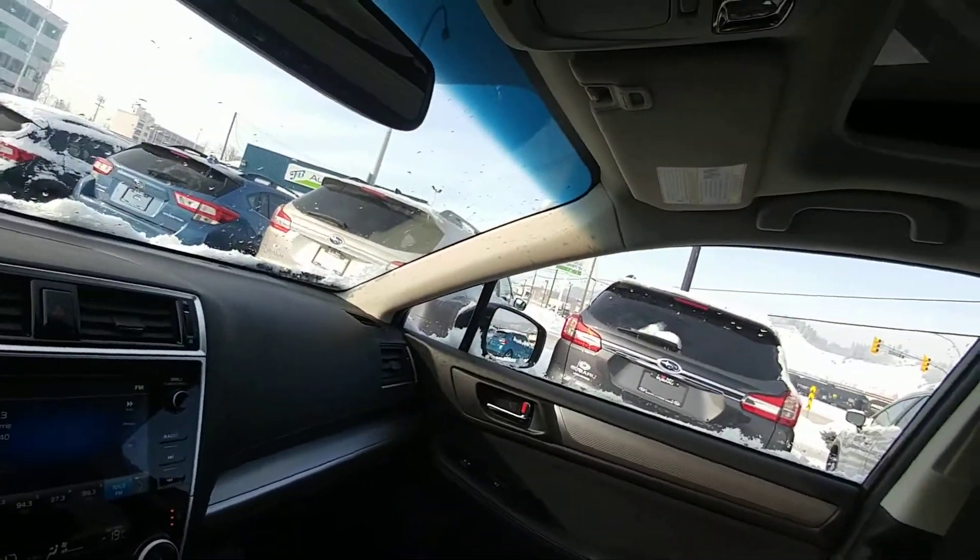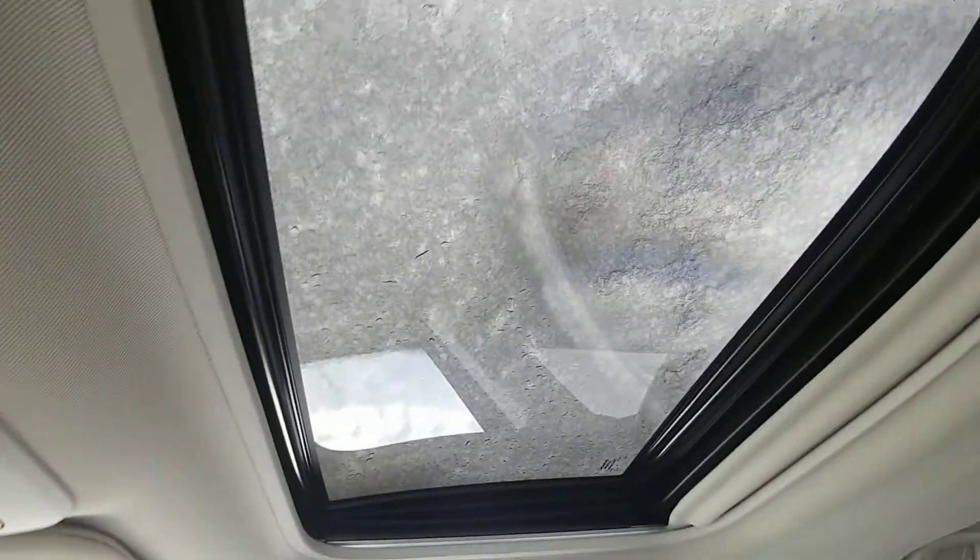And then, as great a view as it is right now — tilt and slide sunroof looking at snow. So that's a brief overview of the 2019 Subaru Outback Touring. I'm Tyson from Subaru Prince George — talk to you soon.